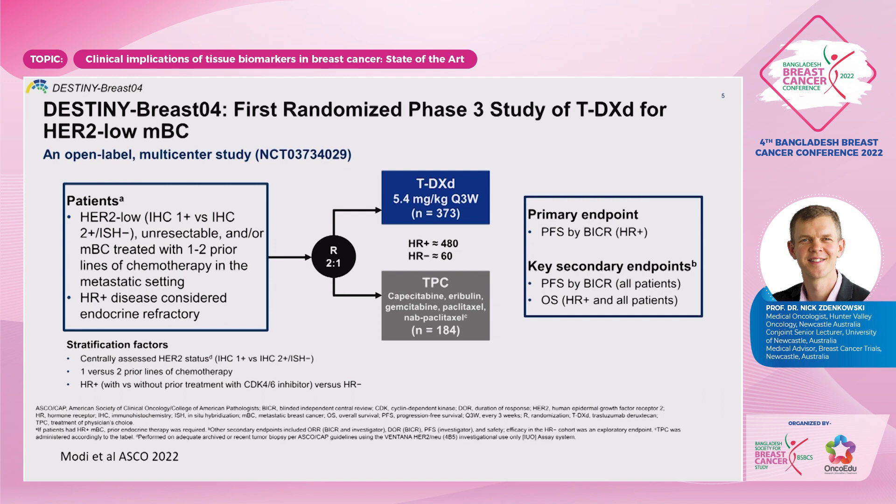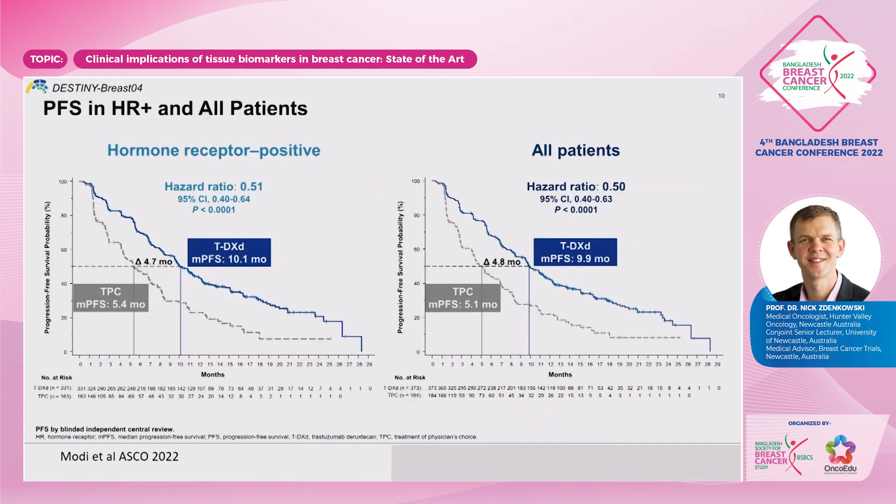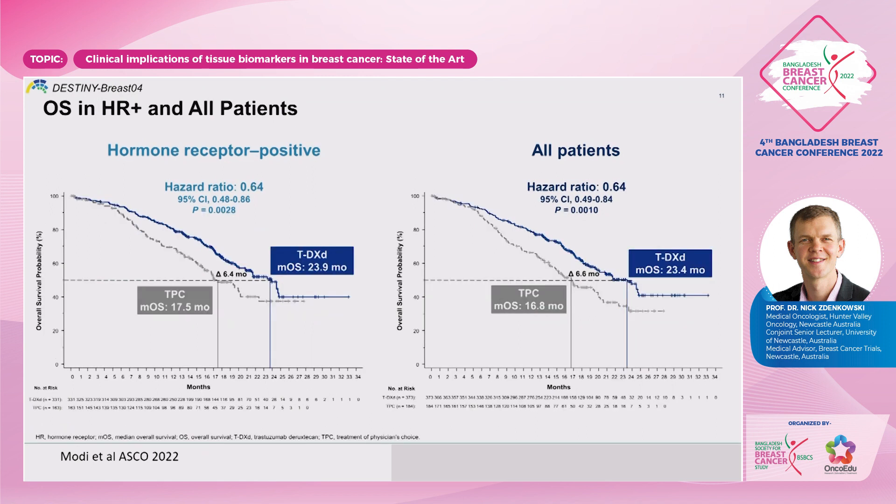The design of the DESTINY BREAST04 trial was T-DXd compared with treatment of physician's choice. Treatment of physician's choice included some very reasonable options for this population, who were fairly heavily pretreated with a lot of visceral disease. Progression-free survival by blinded independent central review in the hormone receptor-positive population was the primary endpoint. About 10% of patients were hormone receptor-negative, and HER2-positive by traditional cut-offs were excluded. The benefit is still there. Overall survival shows about a six-and-a-half-month improvement based on HER2-low status.